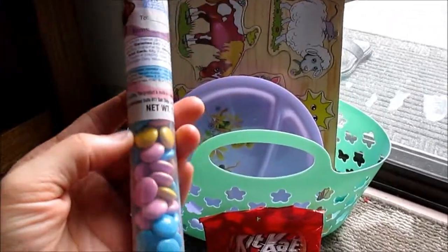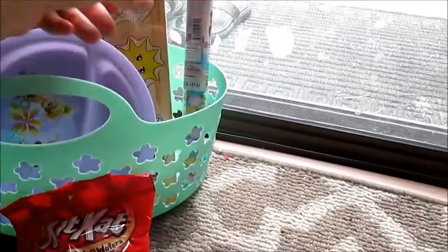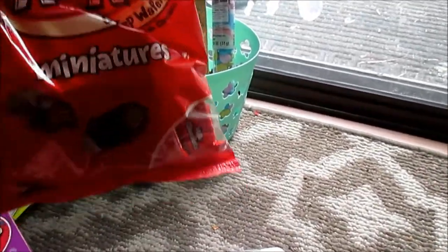Then we have some M&M chocolate candies. Some Kit Kat miniature ones — these are the little ones. She probably won't get the whole bag, just a few of them.